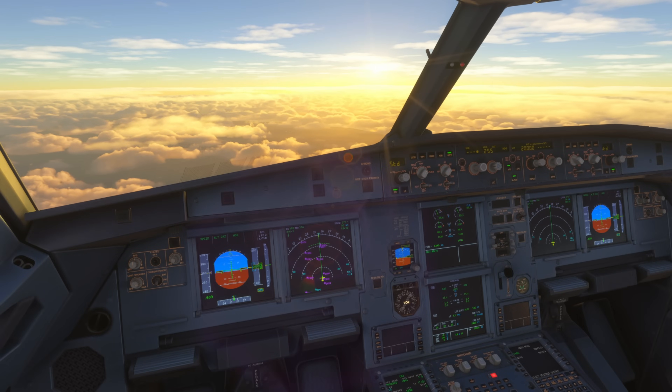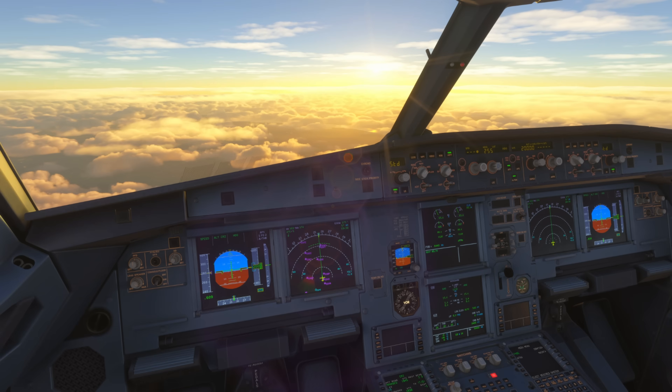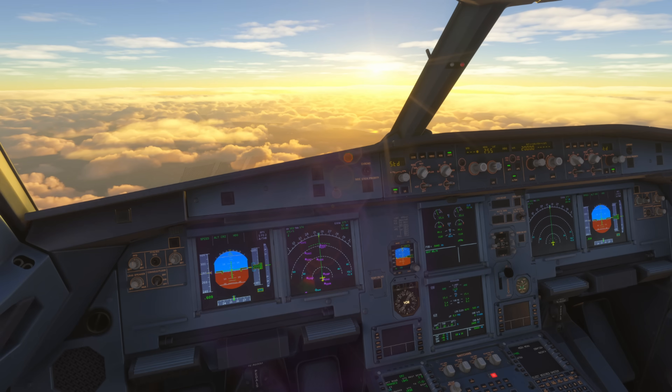Hello, Airbus Cockpit Coach here and welcome to the channel. You're joining me inside the Phoenix A320 and in this video we're going to look at how we deal with a fuel leak.